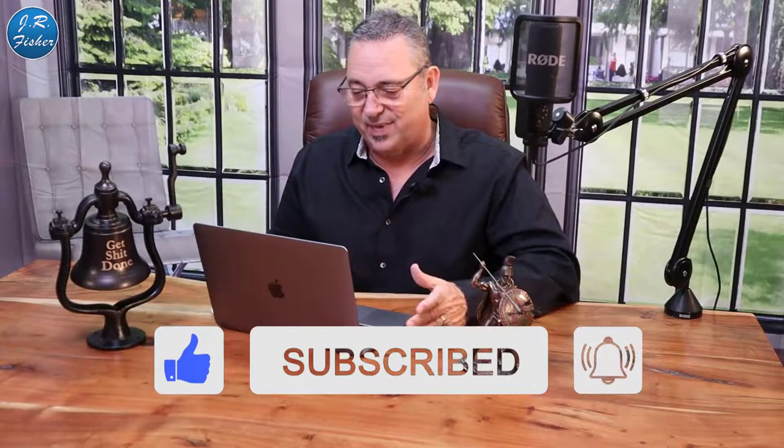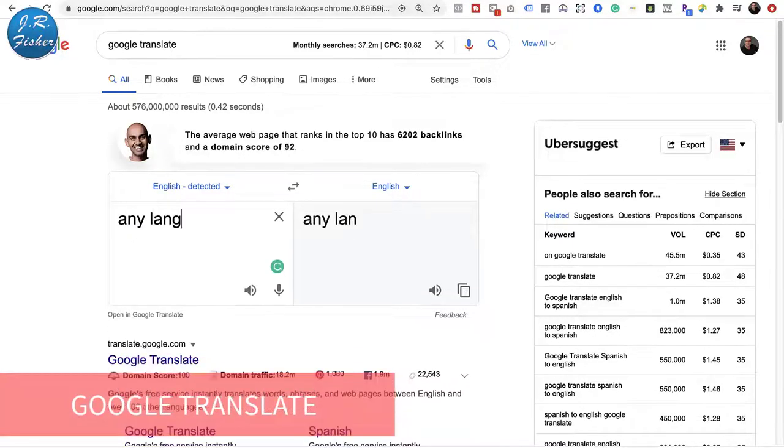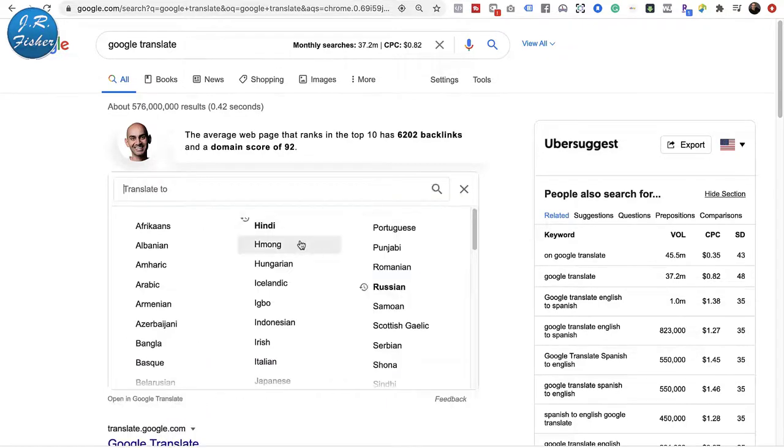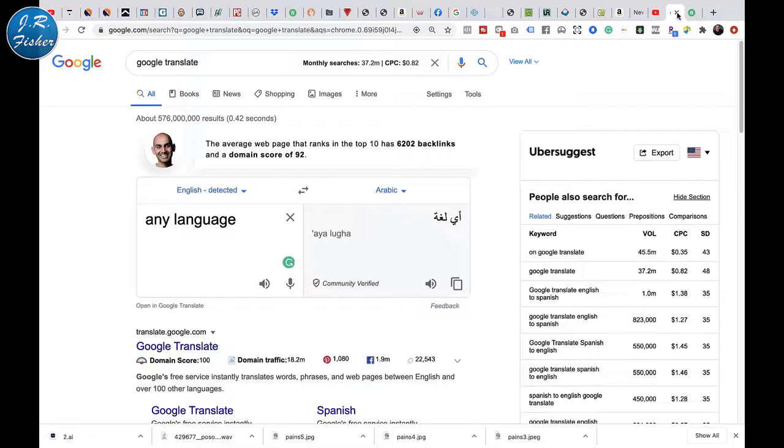Now, how can you use this to make money? Not everybody understands that Google Translate is free. There are actually paid sites where language translators will translate languages into another one. But here's the cool thing: I don't speak a lot of these languages, but Google does. I'm here at Google Translate now.